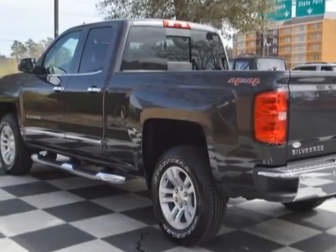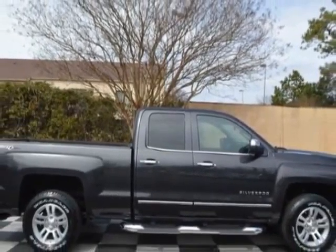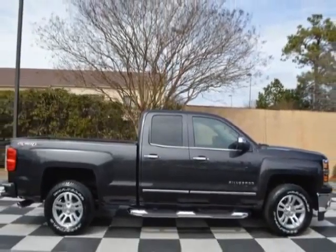This Silverado 1500 boasts an engine and has a 6-speed automatic transmission. Additional options for this vehicle include power driver's seat, auxiliary audio input, climate control, and driver airbag. Call 888-817-5744 or email our friendly sales staff today to schedule a test drive.